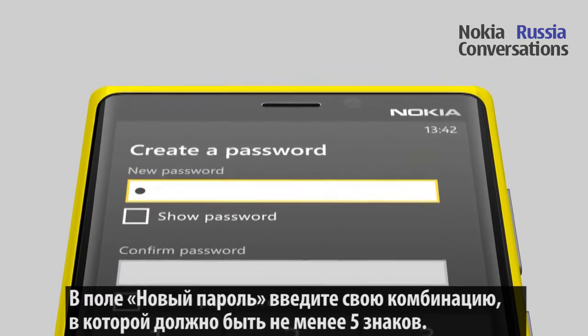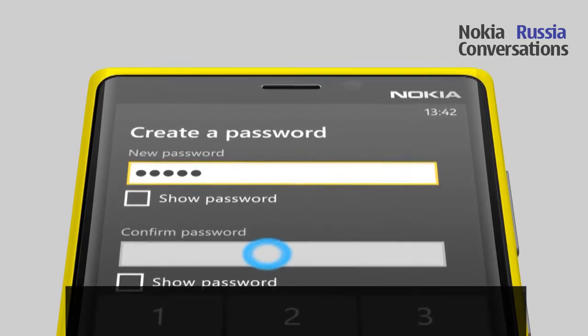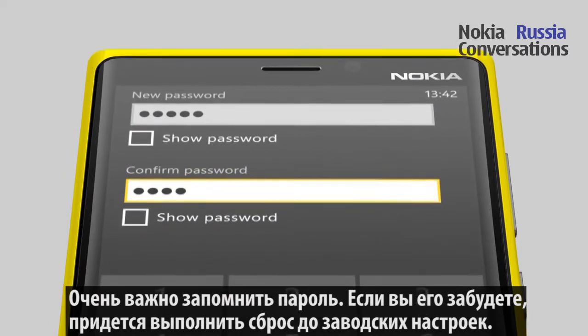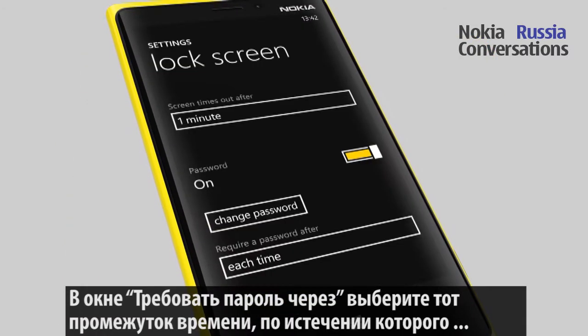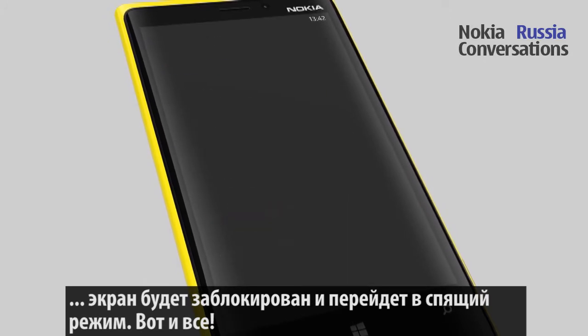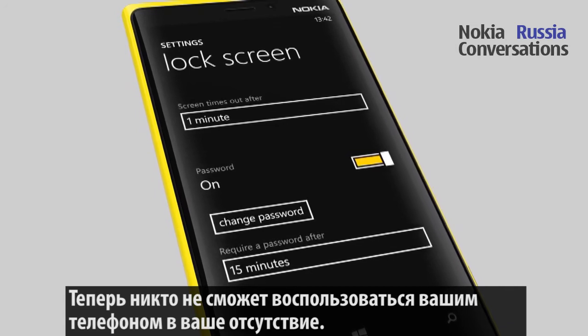In the New Password field, enter your password, which should be at least 5 digits long. It is important that you remember this password. If you forget it, the phone will need to be reset to factory settings. In the Require a Password After field, select how long it takes before the screen locks down when idle. Now no one else can start using your phone in your absence.